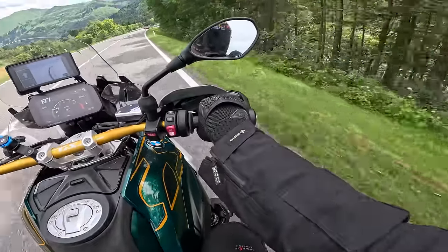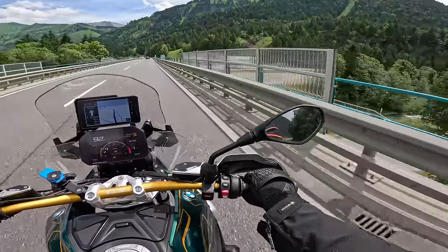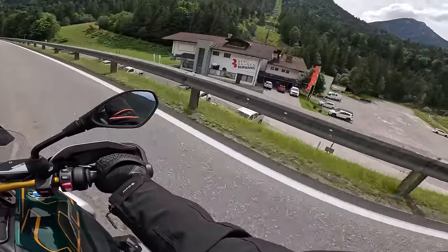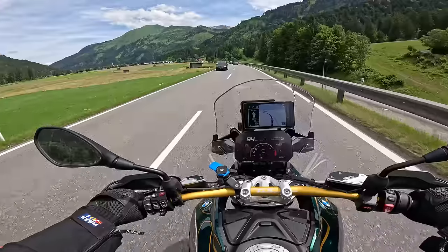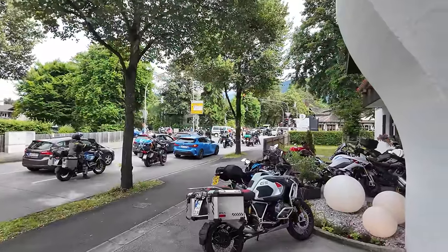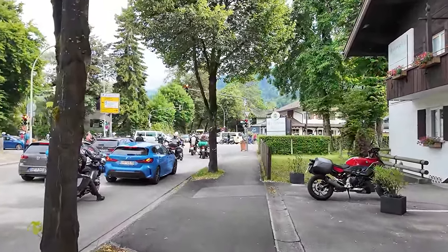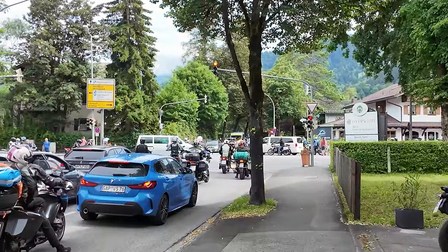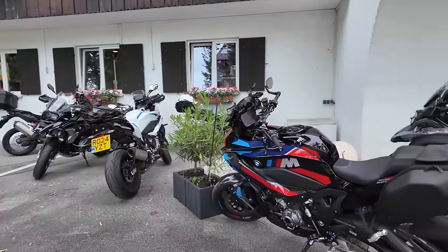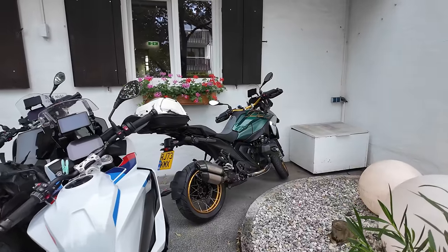Look at the views - it's stunning. There's a little ski lift there - look at this, absolutely incredible through here. Well, we have arrived - we're at the hotel. Really nice hotel actually - it's absolute carnage, bikes everywhere. Gutted my GoPro ran out of battery because there's just bikes everywhere, carnage everywhere, but we're all parked up outside.